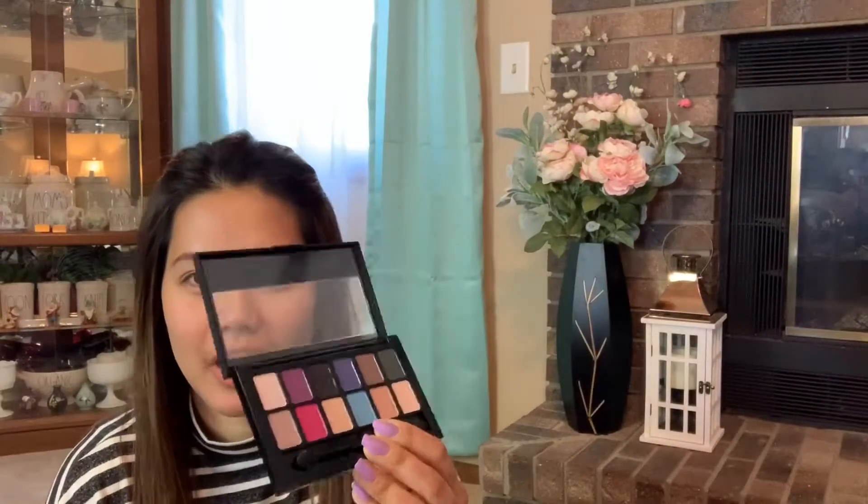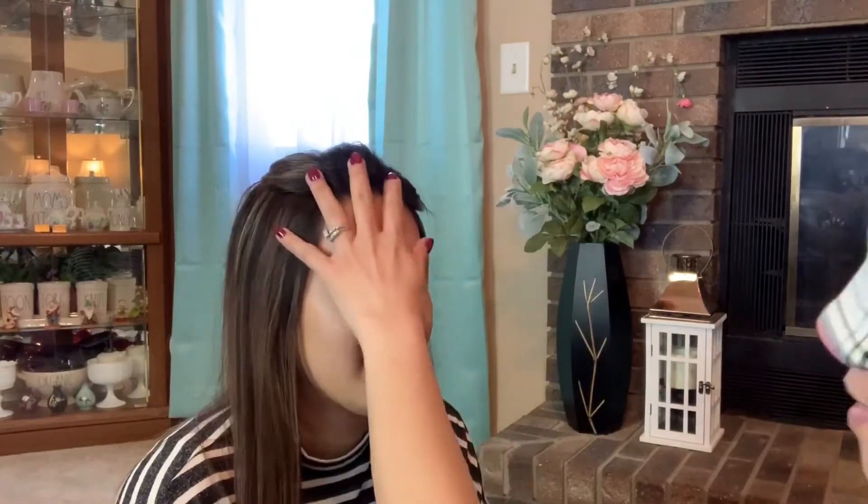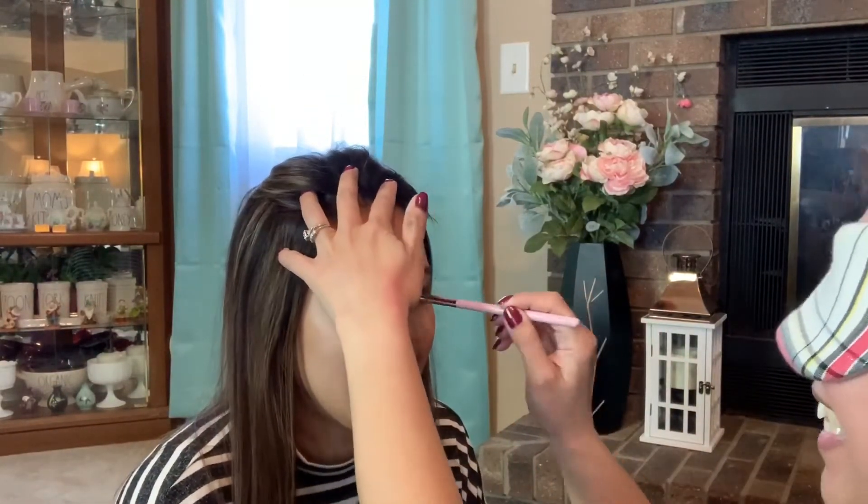Okay guys, since she already has a blindfold on, I'm going to give her the powder brush so she can start putting powder foundation on my face. So first the brush and the powder. Next we're going to do the eyeshadow — I'll give this eyeshadow to her so she can put the eyeshadow on my eyelid. Okay, I'm going to put more.